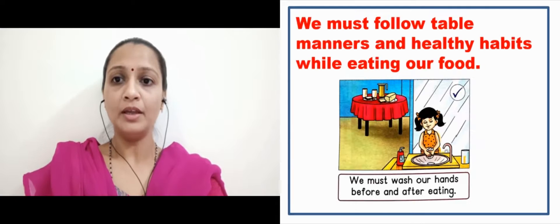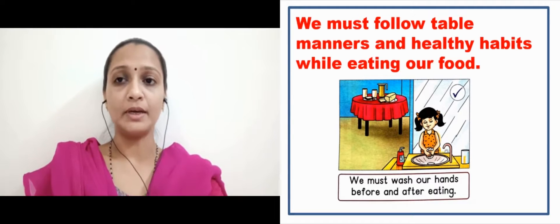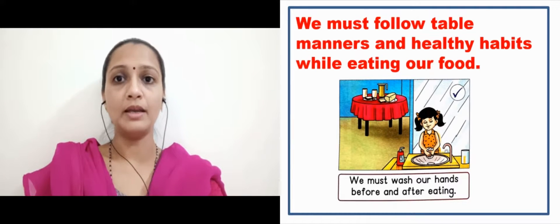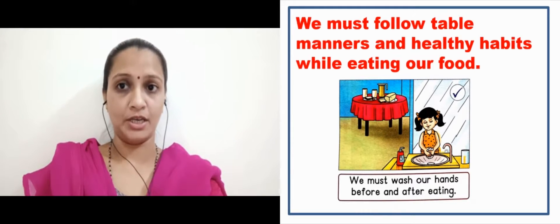What is the meaning of Table Manners? Table Manners — yani jab bhi ham khana khane ke liye baitte hai, tab kuchh manners hai jo hamay follow karne chahiye. We must follow Table Manners and Healthy Habits while eating our food. Jab bhi ham khana khane ke liye baitte hai, hamaari sehat ko achchi rakhne ke liye kuchh aadat hai jo hamay follow karne chahiye.